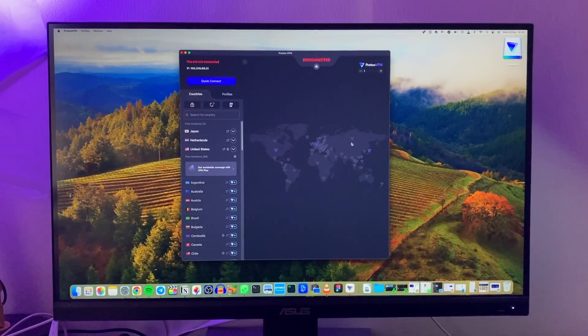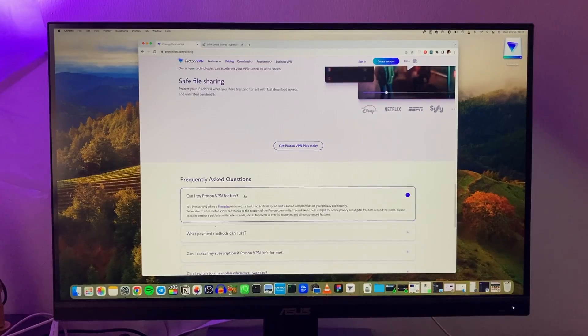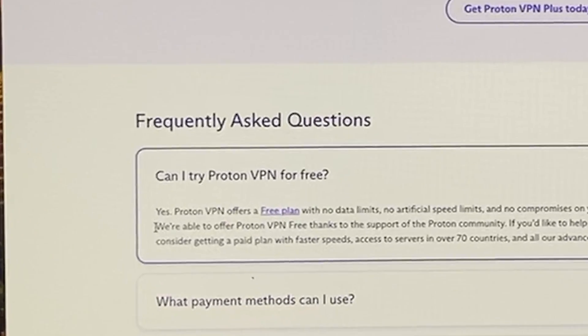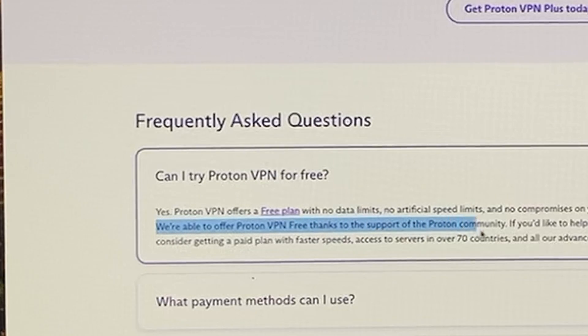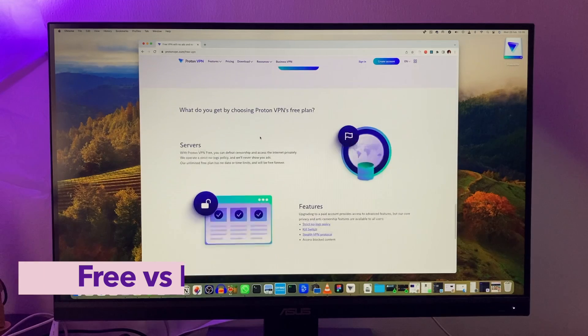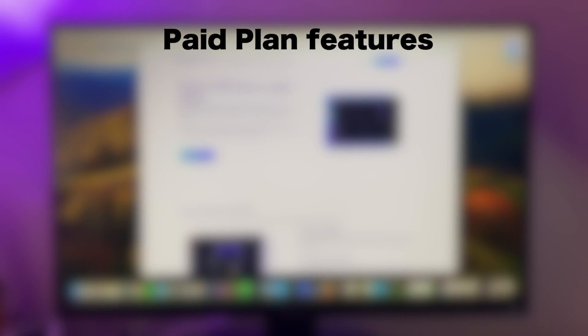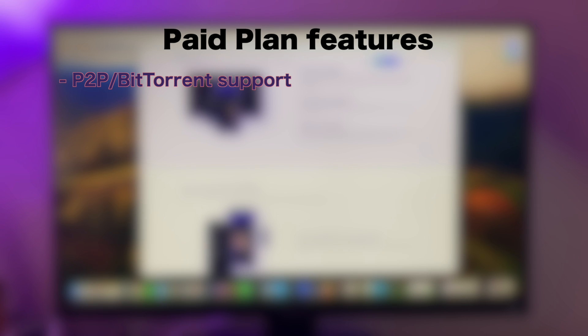Many of you may be asking: how is ProtonVPN really free? It seems too good to be true. According to their website, they claim they are able to offer a free plan thanks to the support of the ProtonVPN community — essentially from people subscribed to their paid plans. If you want to support the service, you can upgrade to their paid tiers and unlock even more features, including P2P and BitTorrent support.